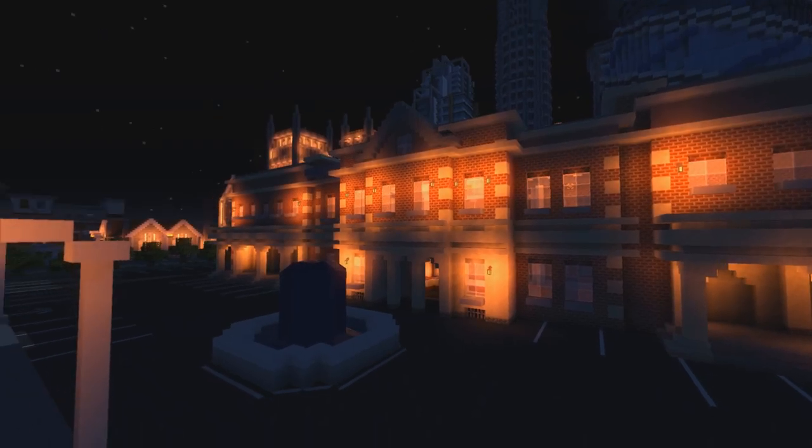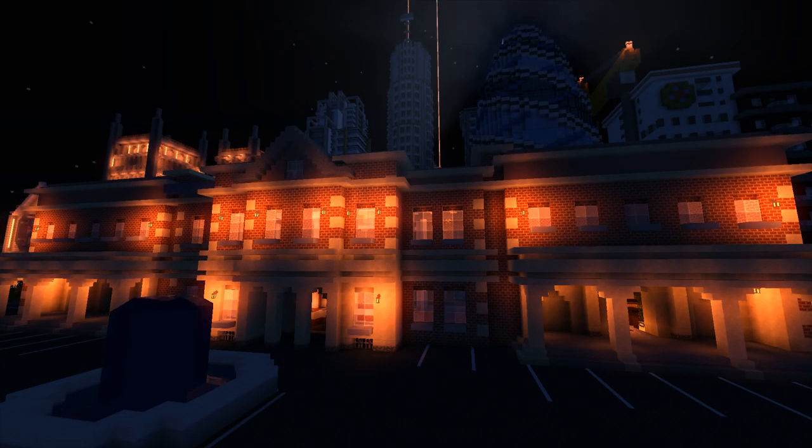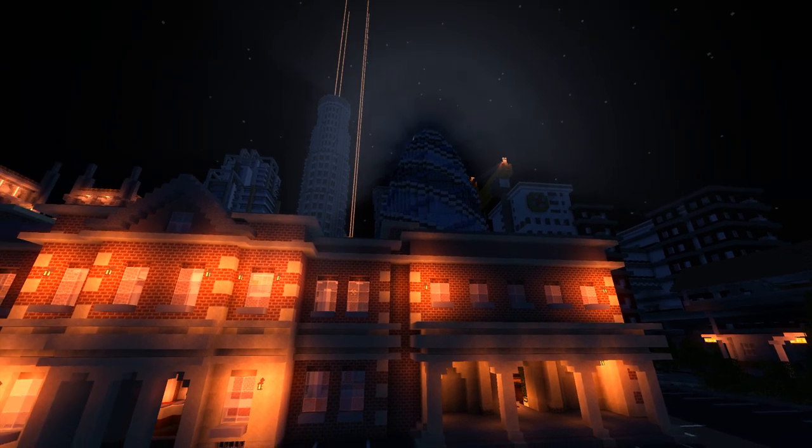Hey guys, you're watching the one and only, my name is AJ, welcome back to Let's Build a City, episode 351. Last episode was 350, which was a world tour. If you're new and you missed it, I recommend going back because you get to see a pretty good overview of a lot of stuff that we've done. Today though, episode 351, we're back to work, and we're working in the nighttime.